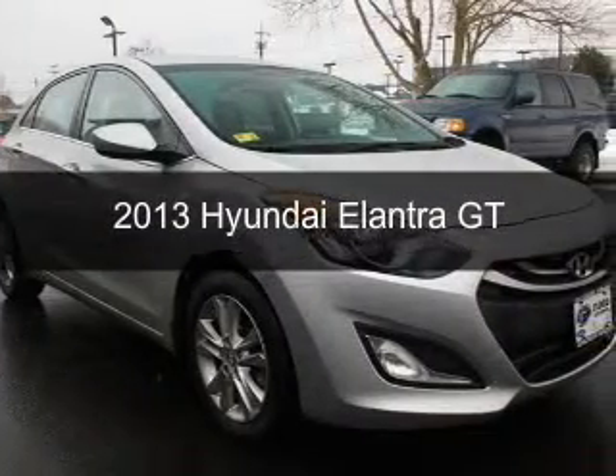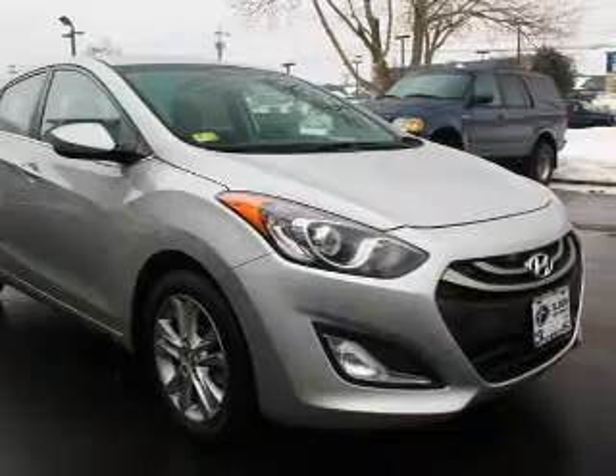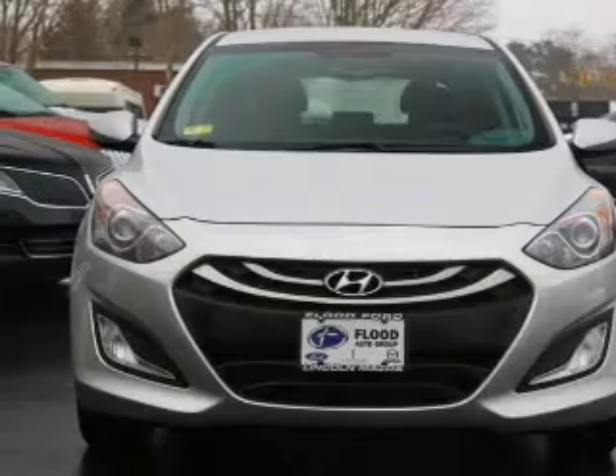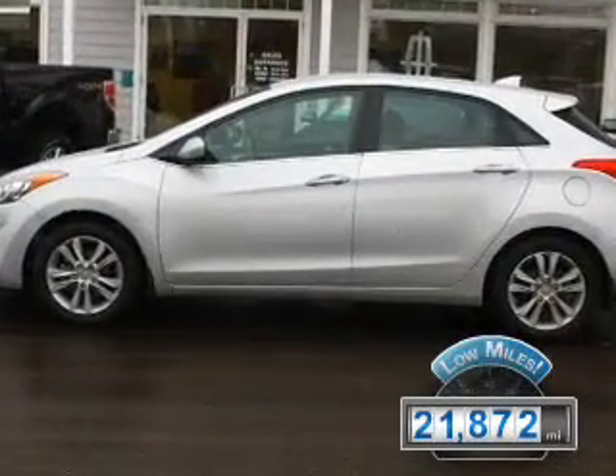This is a used 2013 Hyundai Elantra GT. It's powered by front-wheel drive, a 1.8 liter four-cylinder engine, and a six-speed automatic transmission. With fewer than 25,000 miles, this vehicle has a long road ahead.